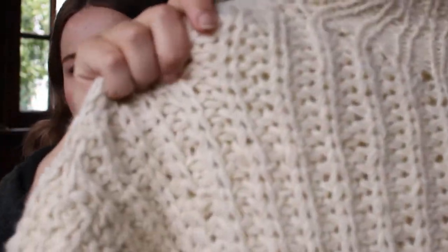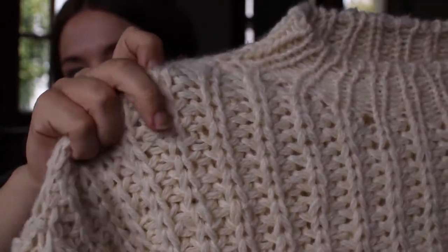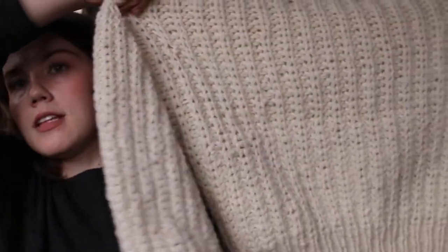She saw a sweater very similar to this on Instagram and sent me a picture. I immediately recognized it was very similar to this pattern by My Favorite Things Knitwear and said, sure, just get the yarn and I'll make it for you. This is knit with 100% wool — a natural undyed wool. I held two strands of worsted weight yarn: one strand is undyed wool from Ice Yarns, and one was undyed wool from an Irish sweater I took apart. So it's made from lovely undyed wool.